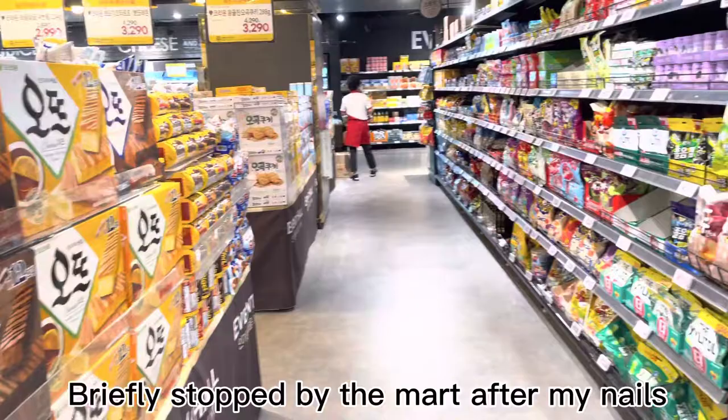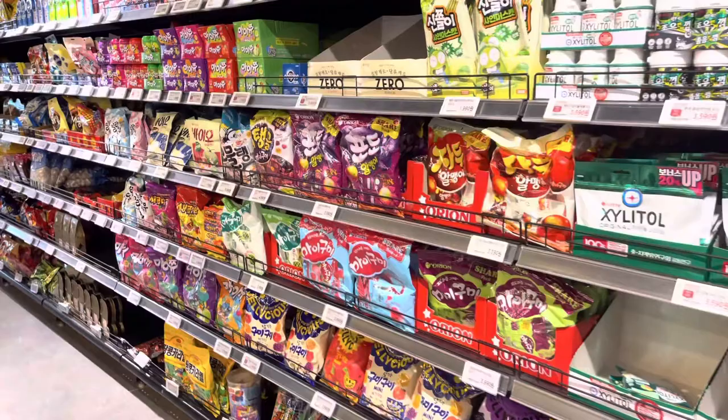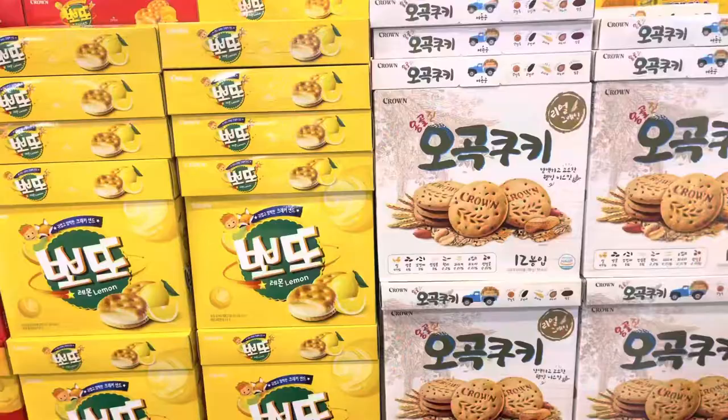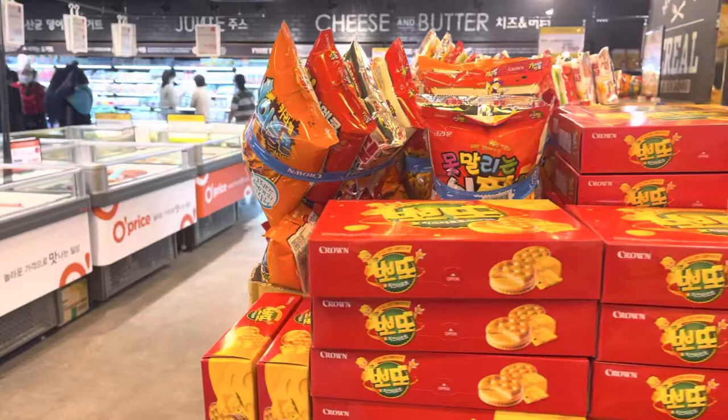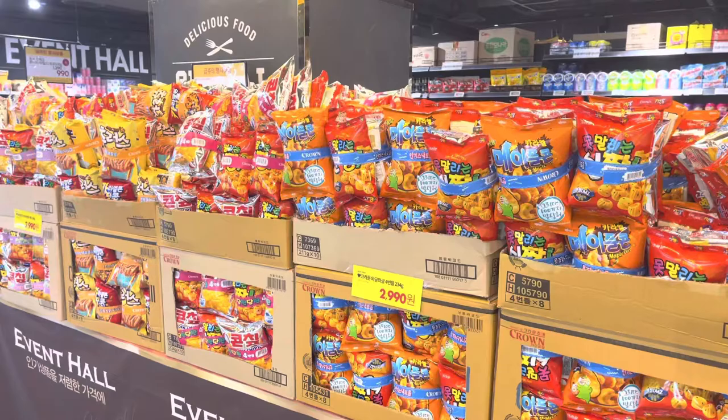So pretty — look at all these snacks! I'm at the mart. Wow, so many Korean snacks. There are a lot of snacks I haven't even tried yet — so many!